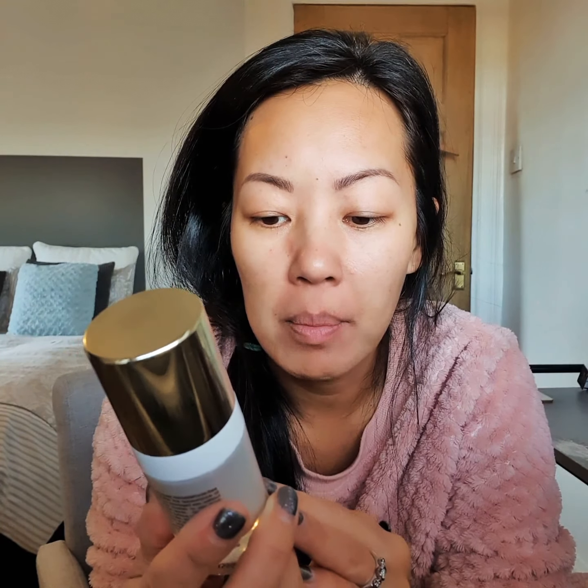Hey! Morning! A quick video on the Good Genes Glycolic Acid Treatment by Sunday Riley.